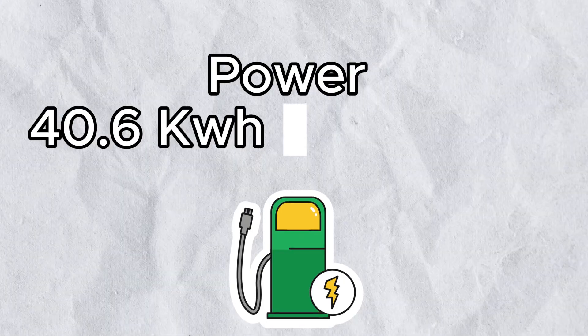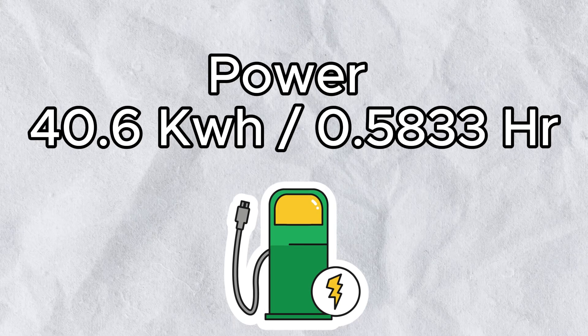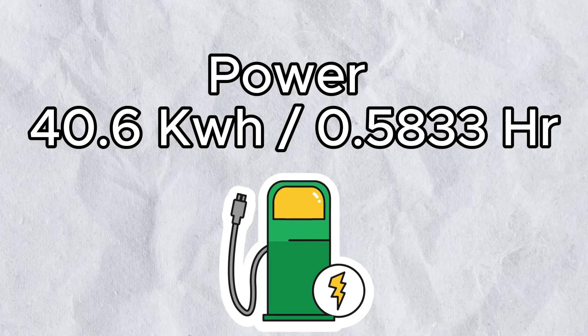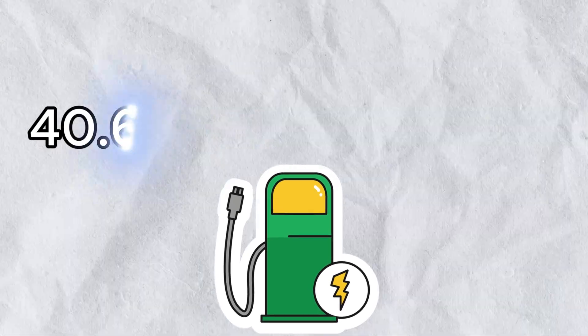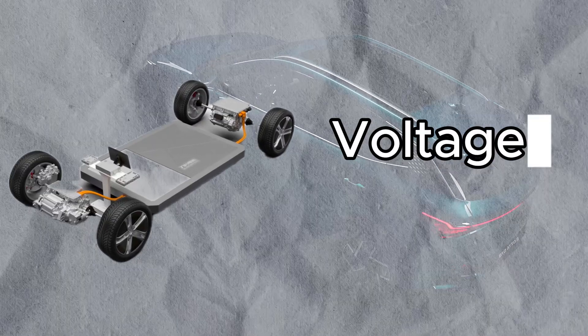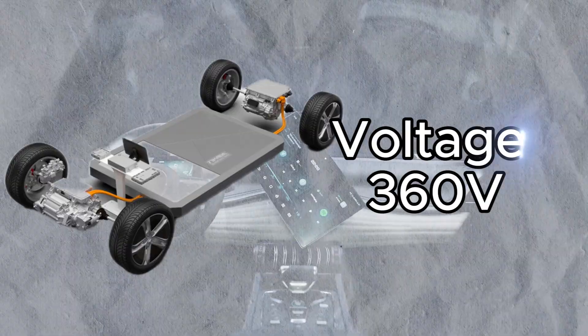Now let's find the average power and current. The energy used is 40.6 kWh, or 40,600 watt-hours. The charging time is 35 minutes, equal to 0.583 hours. Power equals 40,600 divided by 0.583 hours, giving an average of 69.6 kW.